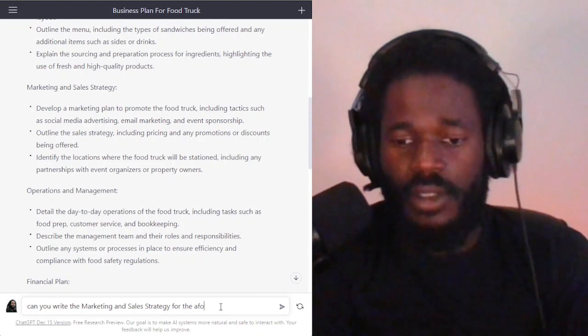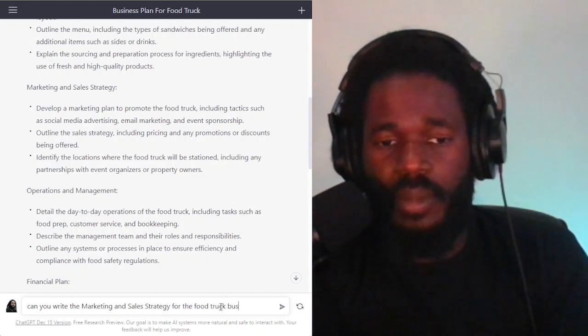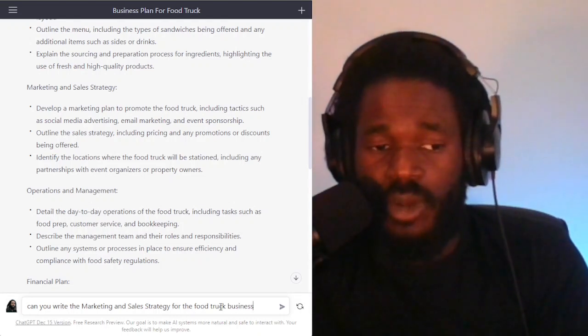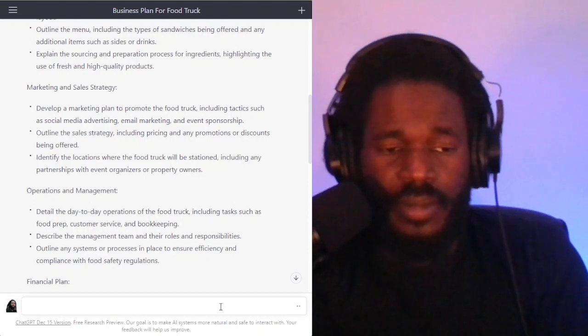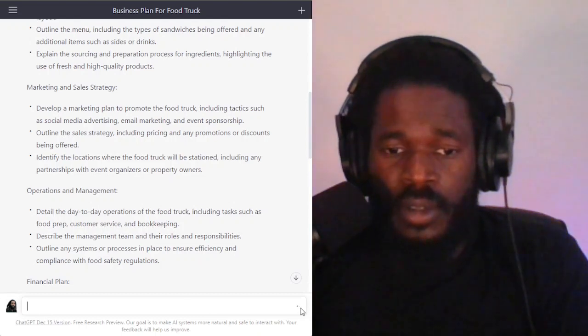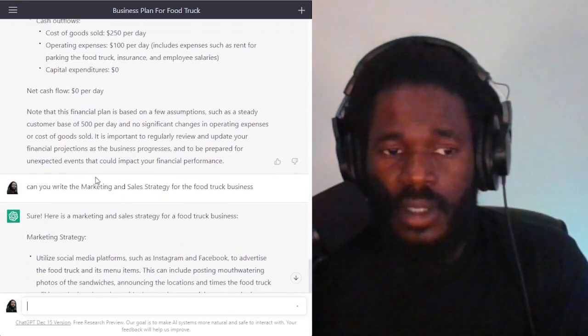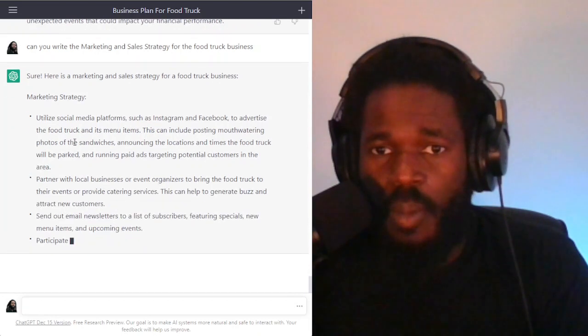Just talk to it naturally — for the food truck business. It remembers the context, or it should. So I'm going to say, can you write the marketing and sales strategy for the food truck business? Let's see what it gives me. It's thinking... and it says sure, and you can see it writing live the actual marketing strategy.